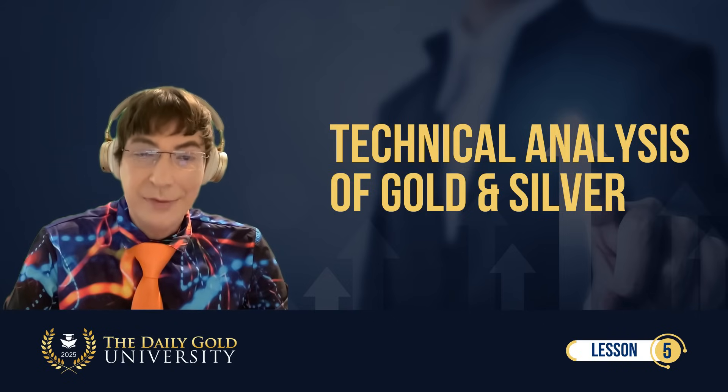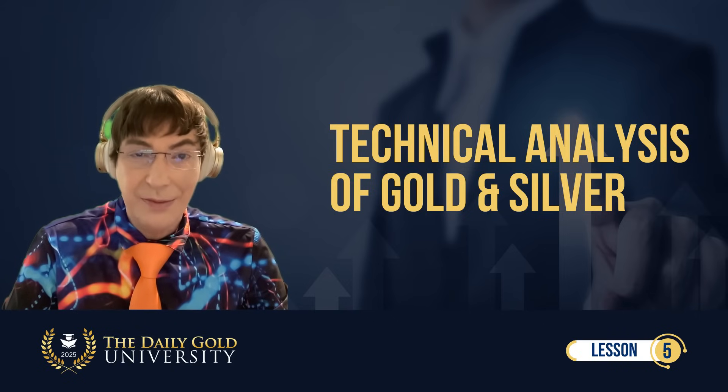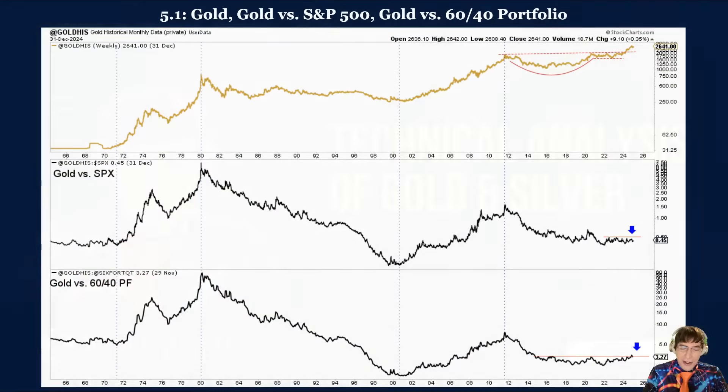Side note: that has just started to happen in the past month. As you can see in figure 5.1, while gold has broken out from a 13-year-long cup-and-handle pattern, it is yet to confirm a new uptrend when measured against the S&P 500 in the total return of the 60-40 portfolio — 60% in stocks, 40% in bonds. However, as the blue arrows indicate, the impending breakout could be only months away. Side note: we had the breakout earlier this month, in March of 2025.